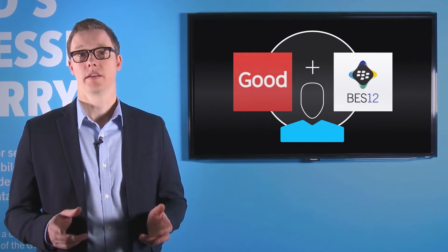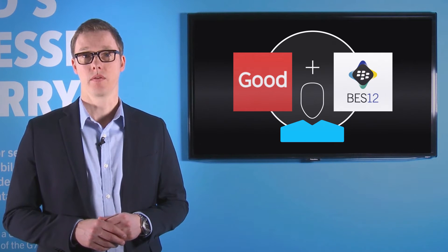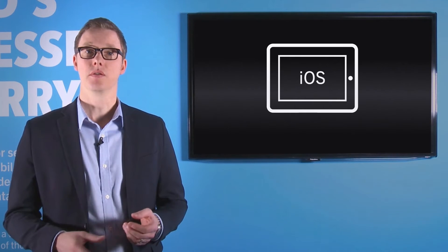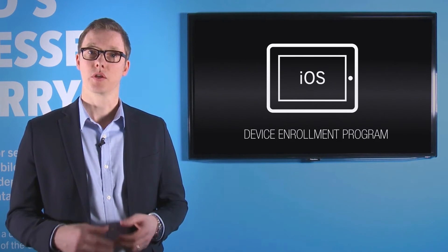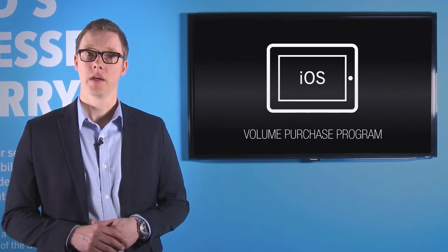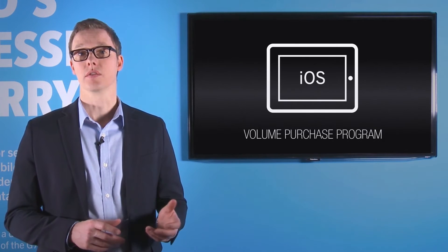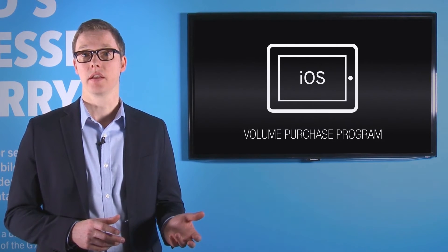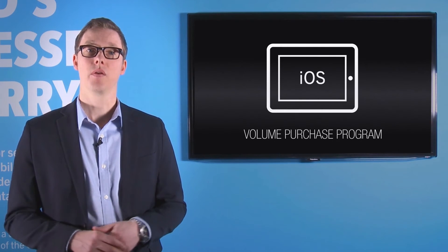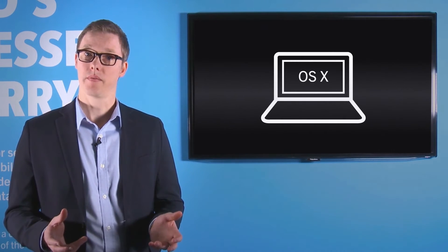For existing Good Dynamics customers, you instantly get access to a best-in-class mobile device management and application management platform in BES12. For your Apple devices, you can use things like the Apple Device Enrollment Program to quickly enroll devices, and the Apple Volume Purchasing Program to deploy applications and associated licenses to devices and users, whether they have an Apple ID or not. With BES12.4, we recently added support for device management of OSX laptops and desktops.